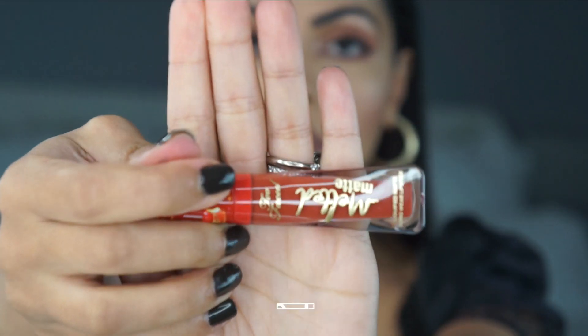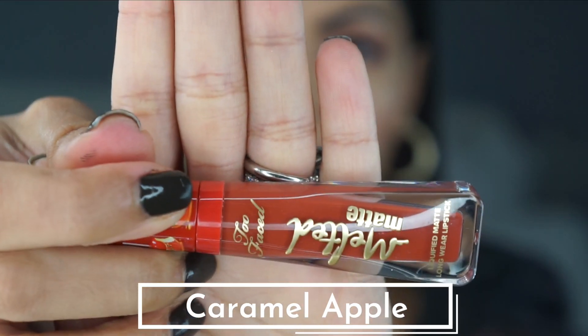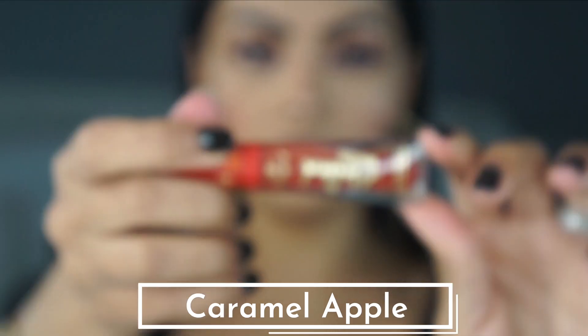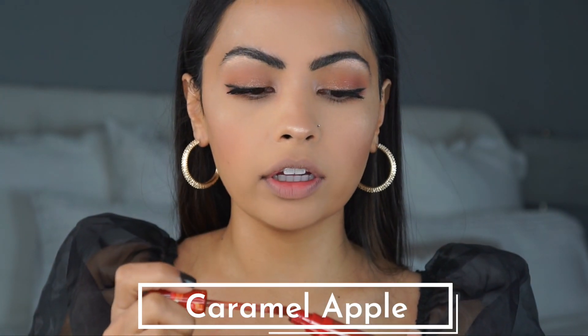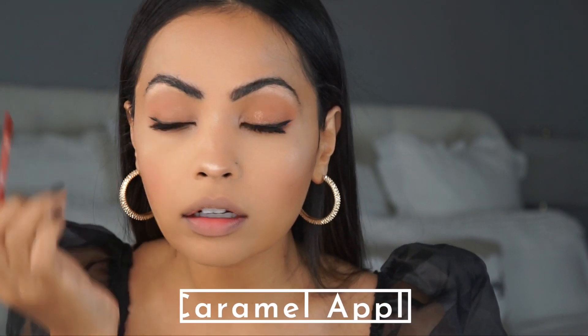The next one I'm going to try is Caramel Apple — it's a really pretty color. It reminds me very much of fall and it's perfect for the wintertime. Here is Caramel Apple — it looks gorgeous, I love this. What do you guys think? It looks really good with my eye makeup.